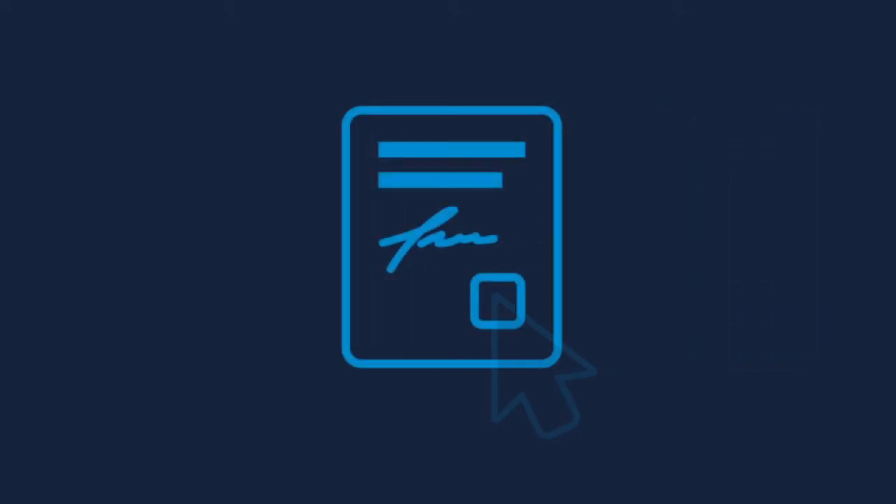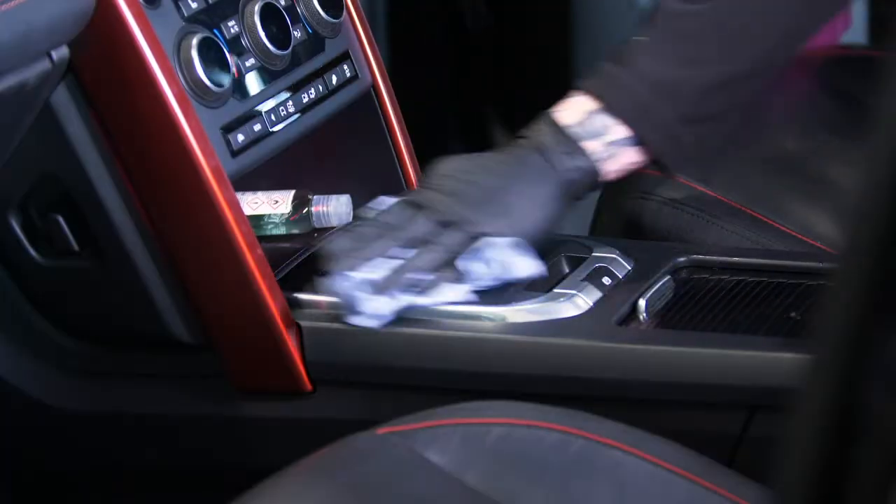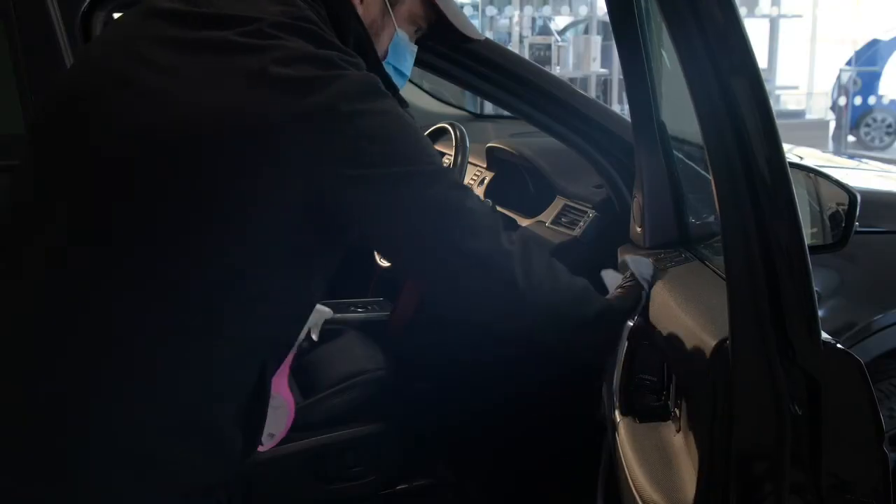All of the paperwork and finance can be carried out securely online, including e-signing of documents to confirm the sale. Once this simple process is finished, your new car will be thoroughly cleaned with an antibacterial treatment and sealed.